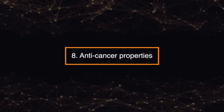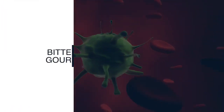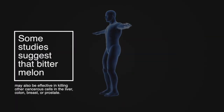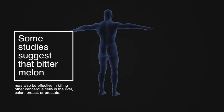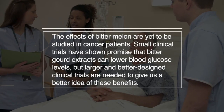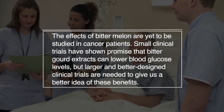Number eight: anti-cancer properties. Bitter gourd boosts the immune system and has even been found to reduce the risk of cancer. Bitter gourd has been shown to disrupt the production of glucose, potentially inhibiting the growth of pancreatic cancer cells in particular. Some studies suggest that bitter melon may also be effective in killing cancerous cells in the liver, colon, breast, or prostate. The effects of bitter melon are yet to be studied in cancer patients, and while small clinical trials have shown promise that bitter gourd extracts can lower blood glucose levels, larger and better designed clinical trials are needed.